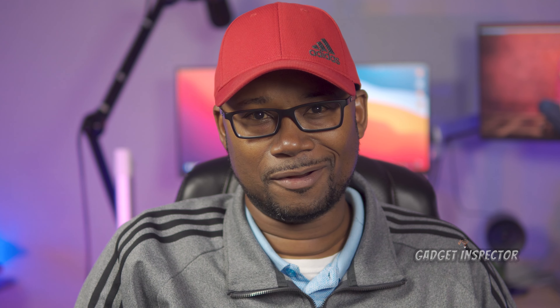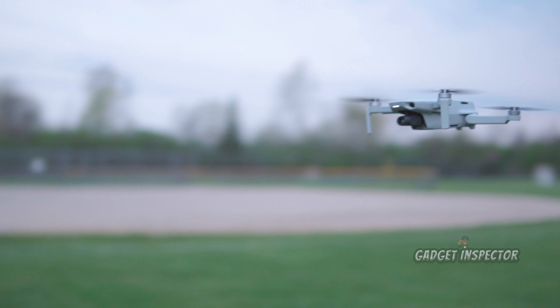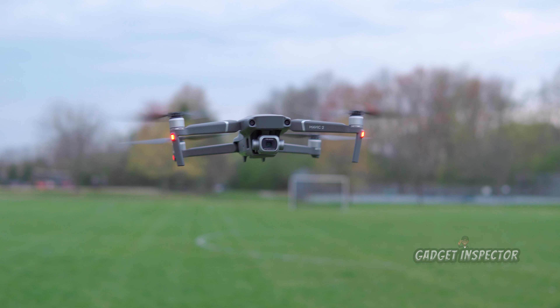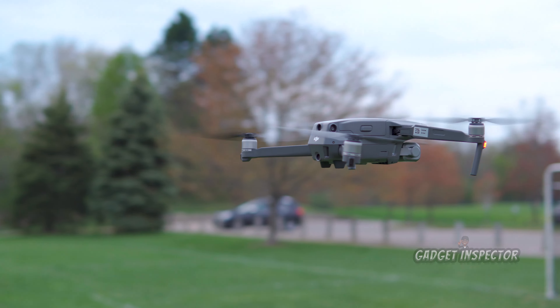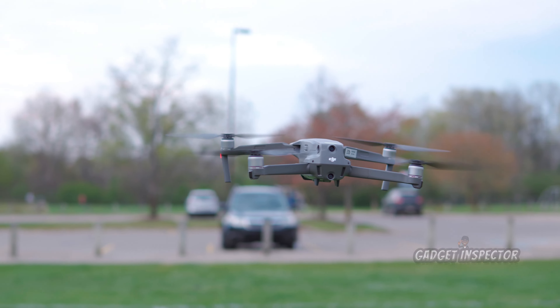All right, let's check out some footage from both drones and compare. Before I reveal which is which, I want to see if you can pick out whether it's the Mini 2 or the Mavic 2 Pro. Here's the first drone.